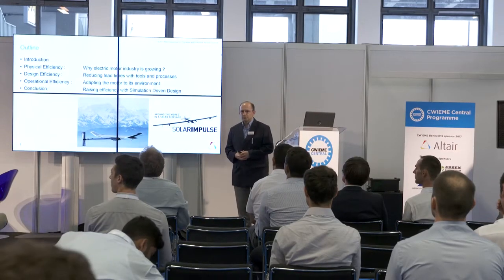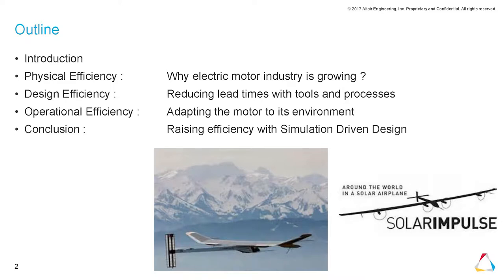My talk will be divided into three main parts. First, I will focus on physical efficiency and the way the electric motor industry is growing. Secondly, I will deal with design efficiency — which tools and processes to use to design motors efficiently. The last part will cover operational efficiency: the motor in its environment.